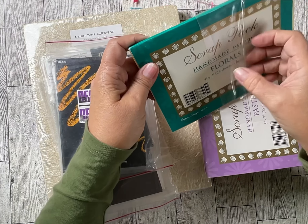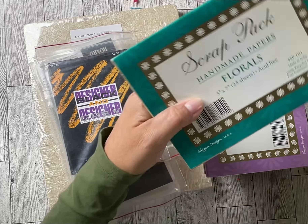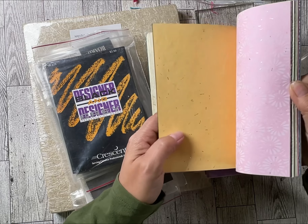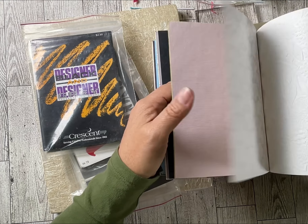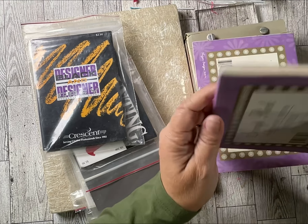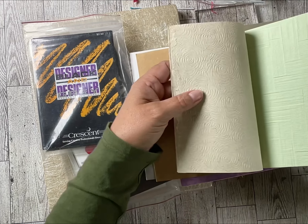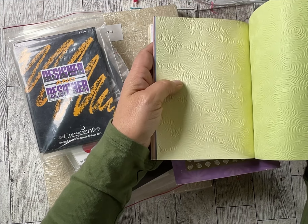Some of the things she grabbed are handmade scrap papers — it doesn't look like they've ever been opened. I'm just going to take this plastic off. She was showing me some of them and they are beautiful, beautiful papers.